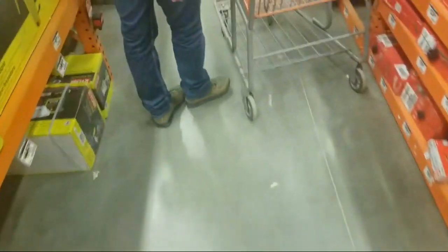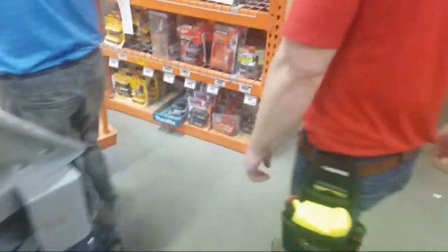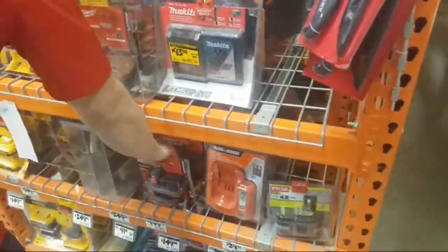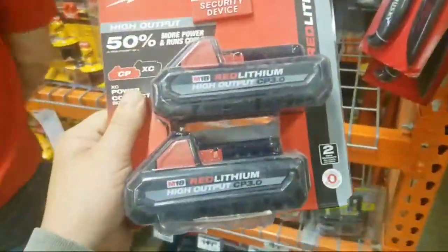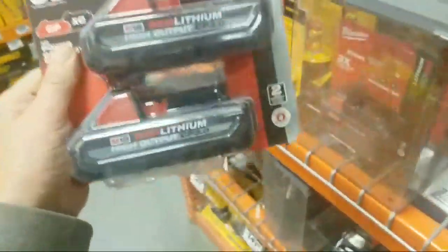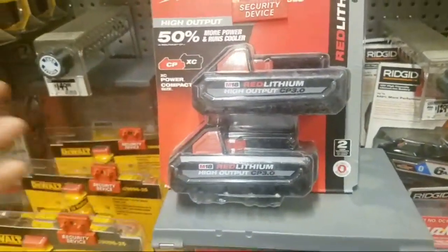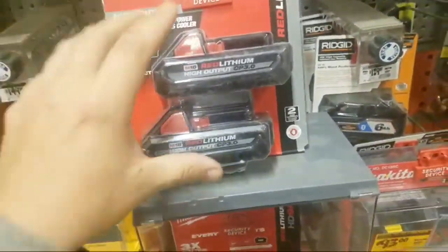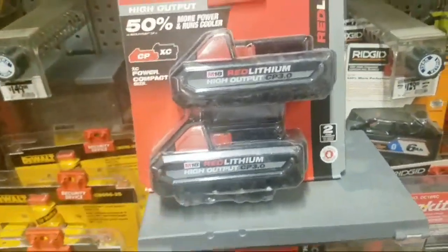We kind of went over all the M12 deals. The new 3 amp-hour two-pack: $149, and a 5 amp-hour battery alone is $129. Two sixes is $249, so to get two threes for $149 — I mean you can buy two of these for $300 and you'll have four 3-amp-hour batteries. It'll last you all day.